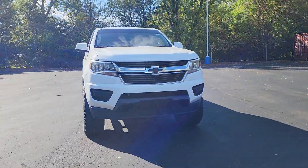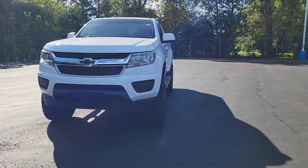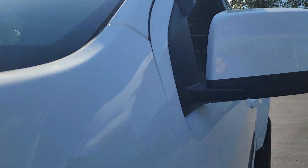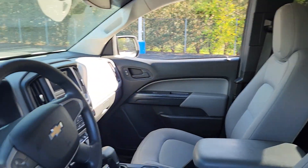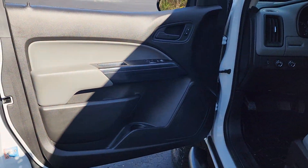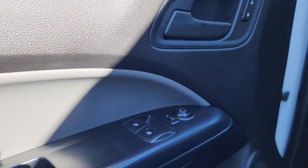Hop into the 2016 Chevrolet Colorado. Get the job done in sleek and sporty style in the versatile Colorado — the mid-size pickup that has the amenities and technology to keep you safe, comfortable and connected. You'll look good and feel comfortable in the Colorado. Come in for a test drive today.